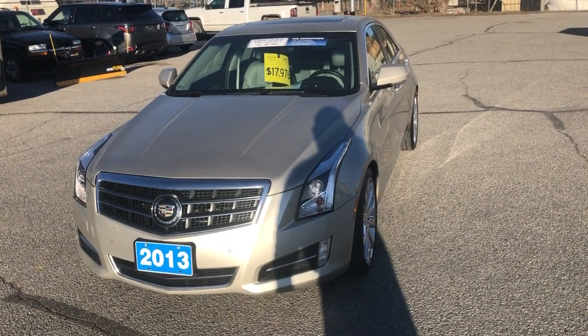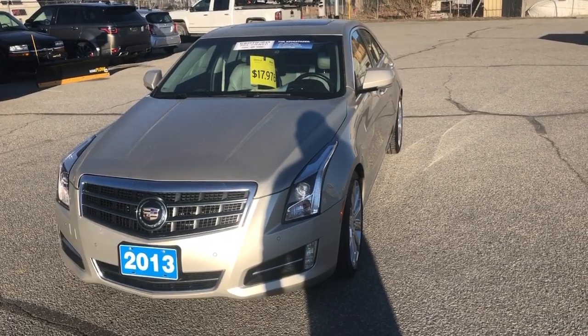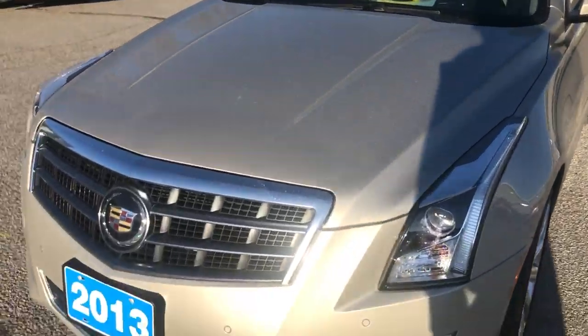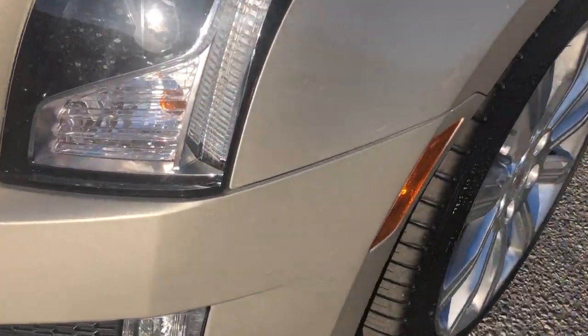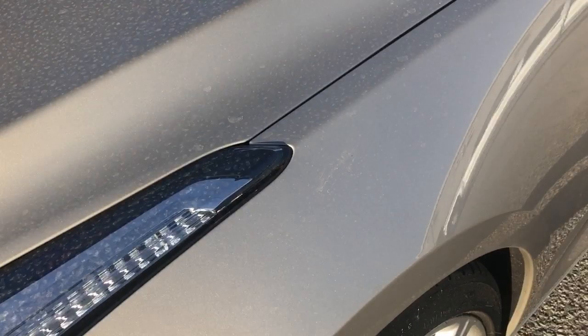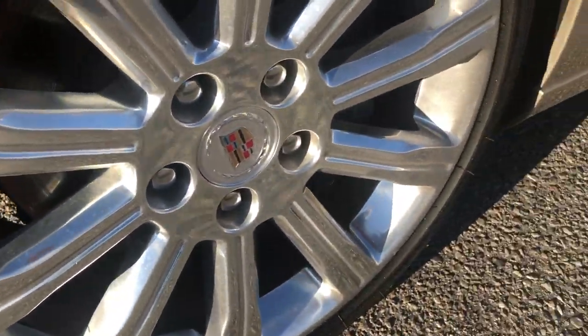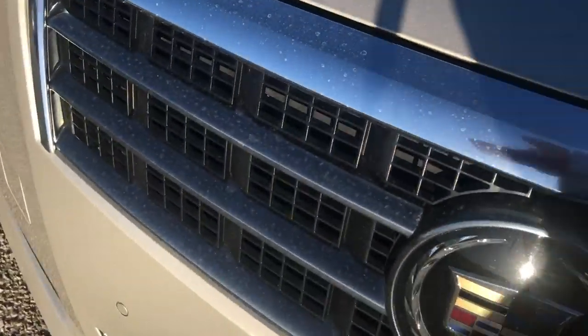Good afternoon Paul, my name is Sean, I'm here from Hubert Bannister Chevrolet in Penticton, just doing a short little walk-around video here of this 2013 Cadillac ATS, trying to give you the complete picture of the car without you being here.